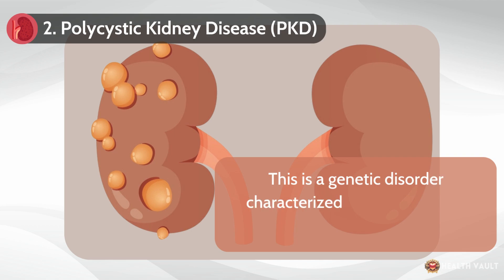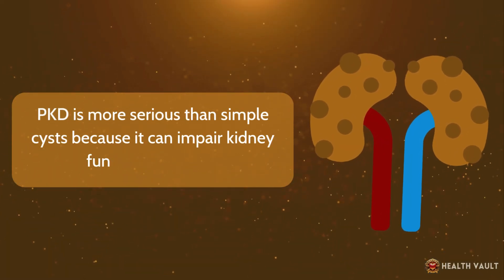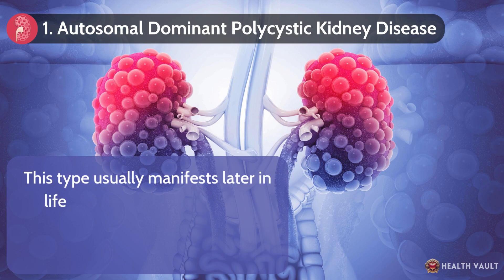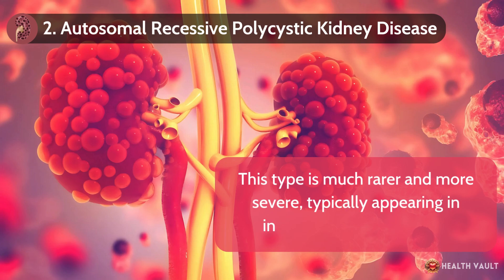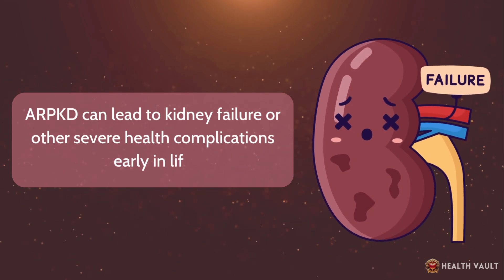Number two: polycystic kidney disease. This is a genetic disorder characterized by the growth of multiple cysts in the kidneys. PKD is more serious than simple cysts because it can impair kidney function over time. There are two main types of PKD. First, autosomal dominant polycystic kidney disease, which usually manifests later in life, is inherited from one parent, and is the more common form. Second, autosomal recessive polycystic kidney disease, which is much rarer and more severe, typically appearing in infancy or early childhood. ARPKD can lead to kidney failure or other severe health complications early in life.